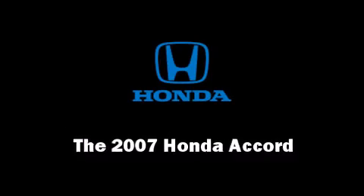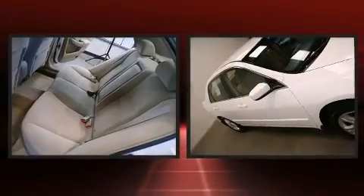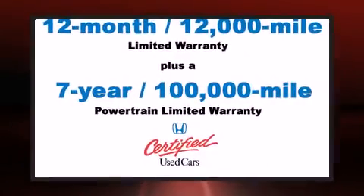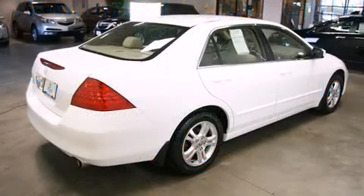Come test drive this 2007 Honda Accord. This four-door, five-passenger sedan still has fewer than 60,000 miles. It features a front-wheel drive platform, an automatic transmission, and a 2.4-liter four-cylinder engine.